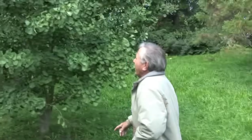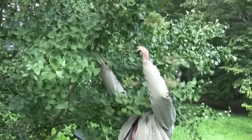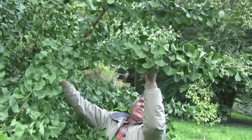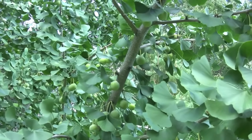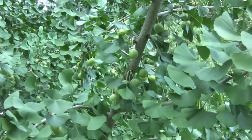Here's a branch — it has some fruit on it, you can see it right here. They're not quite mature yet, they're still green, and about another — let's see, this is the middle of September — another month or so these will turn yellow, and at that point they're mature, and then they'll begin to fall from the tree.